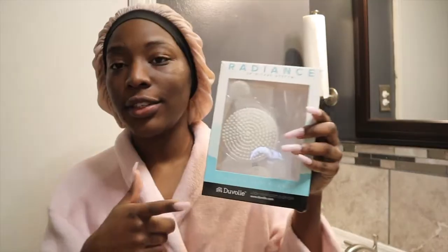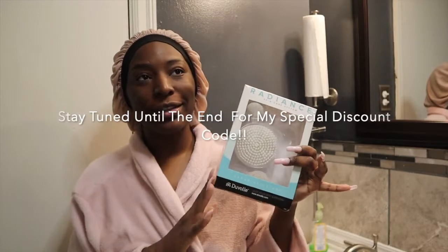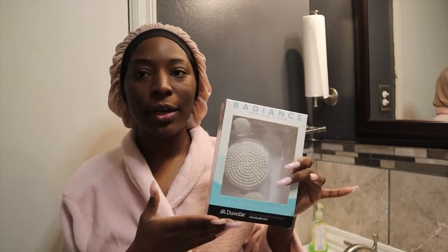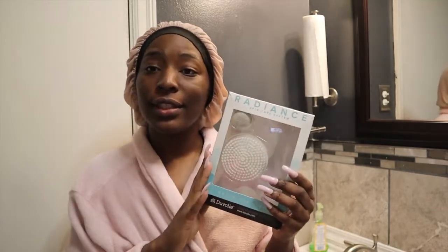One of the most important things that I have started using as of late is the Duval Radiant Spin Care System. Thank you to Duval for sending this to me, because I was actually about to buy one from somewhere else and then they sent me an email about sending me one, so I really appreciate that. I really love this thing.